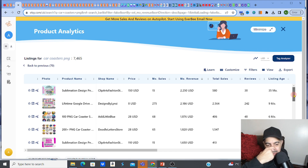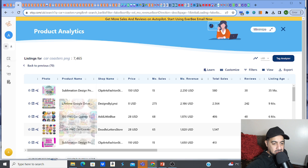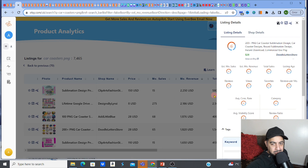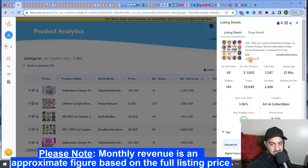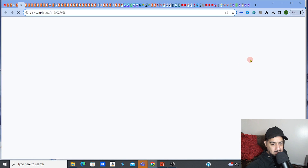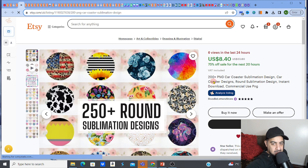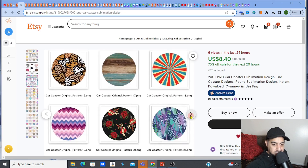Just imagine making 100 PNGs — easy to do in MidJourney real quick. You've got to make sure the designs are correct because not every design is going to work. This 200-PNG listing makes $1,820 with 65 sales a month — that's almost a four percent conversion rate. Let's look at this listing in more detail and explain what's going on.